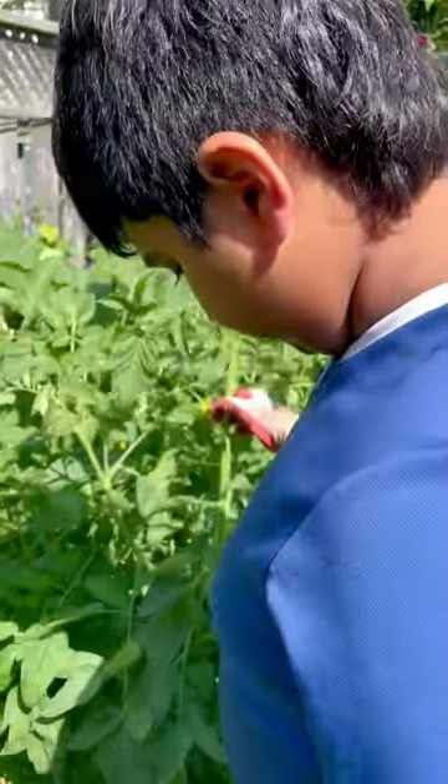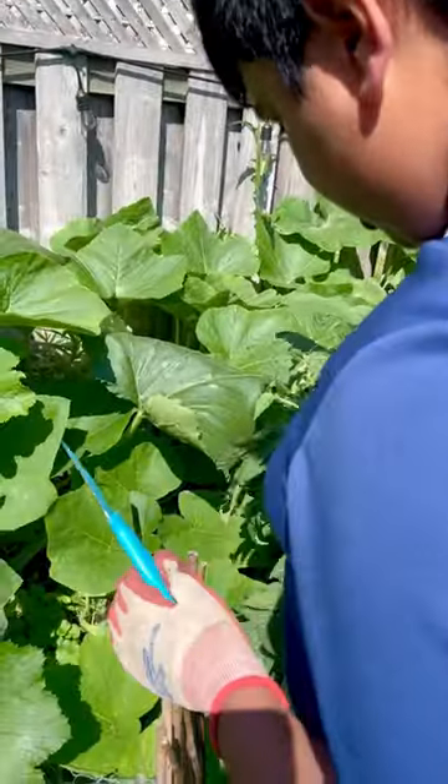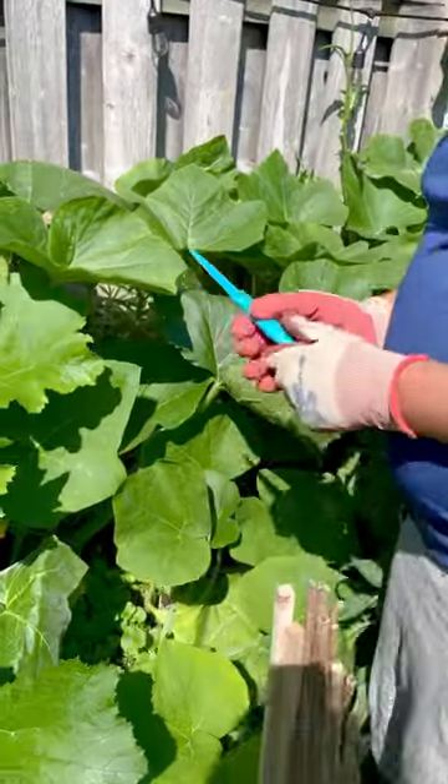First thing we have to do is open this door. Make sure not to step on any plants as we enter.